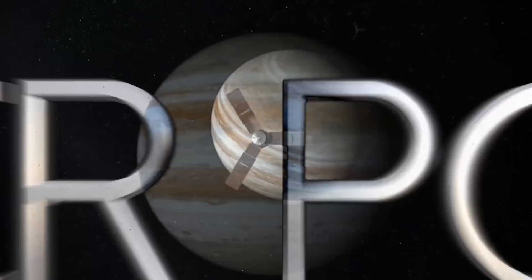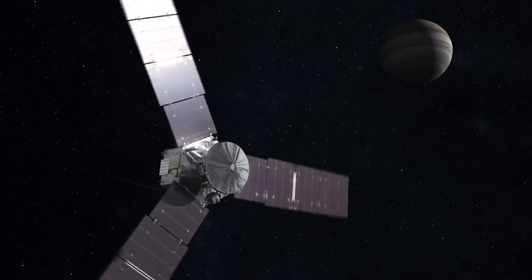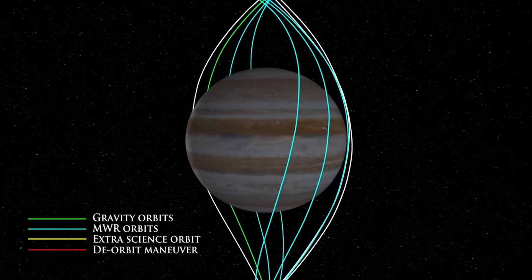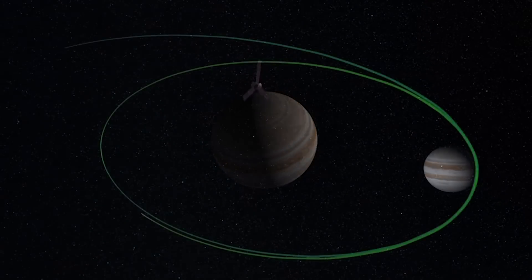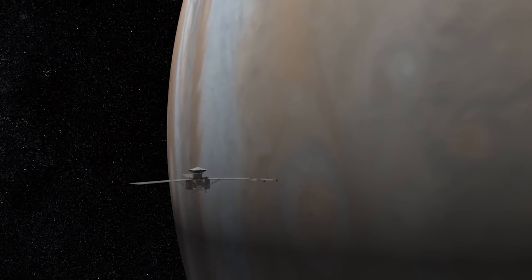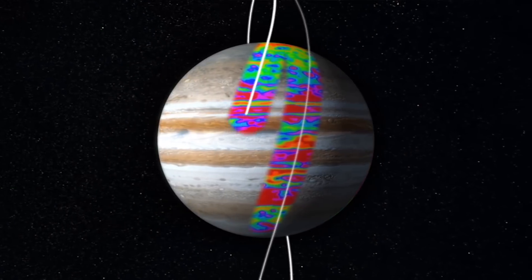Juno is the fastest spacecraft ever to venture into the outer solar system. It's the first to orbit pole to pole about Jupiter, and it's the most heavily shielded spacecraft that we've ever launched. The mission is designed to basically wrap Jupiter in a dense net of observations, completely covering the sphere. To do that we need a polar orbit, one that passes over the North Pole, along a line of longitude, and over the South Pole. When we do this over the 37 orbits of the nominal mission, by the time we're done we've got orbits separated in longitude by about every 12 degrees, so we completely cover the sphere.